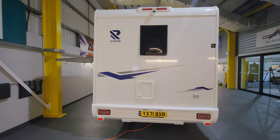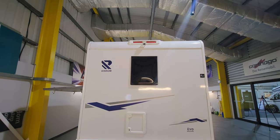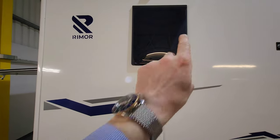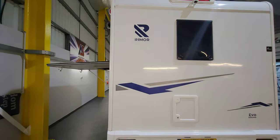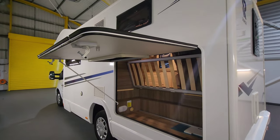Going around to the back of the motorhome, this little compartment here is where your cassette lives for your toilet. You've got LED lights on the back and just up on top here, this particular one's got a reversing camera. Just inside that window is where you've got the toilet and shower, and this particular one has got a separate toilet and shower.